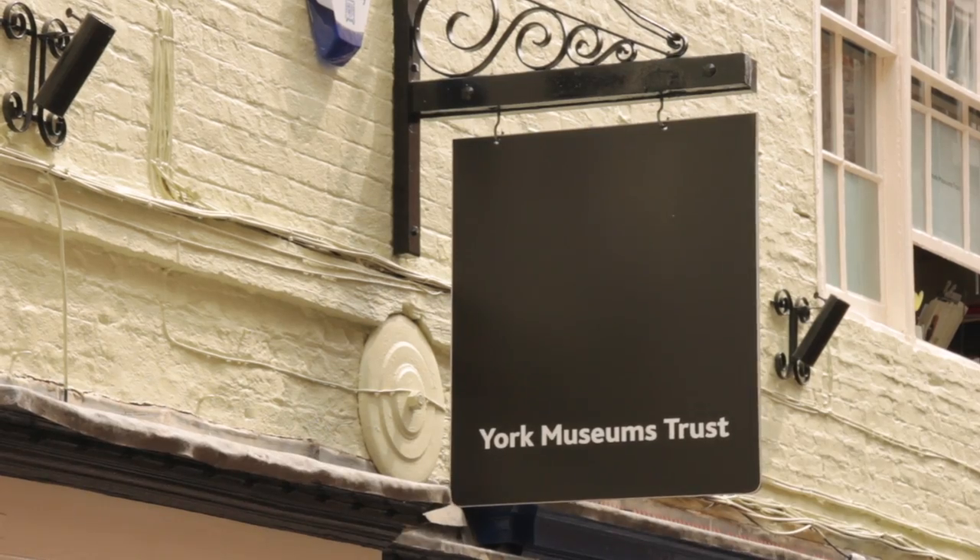The York Museums Trust curates the City of York's collection of material: archaeology, natural science, social history, numismatics and art, and it is one of the strongest general collections in the north of England.